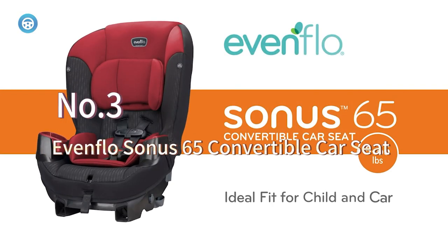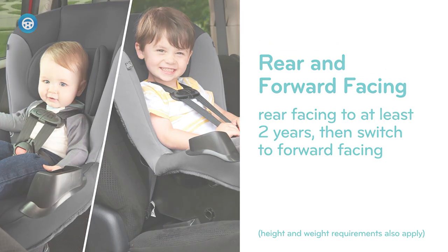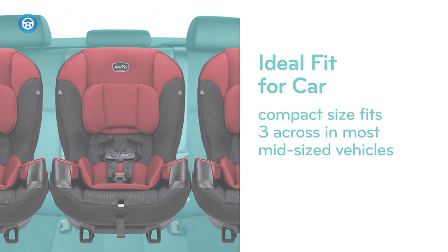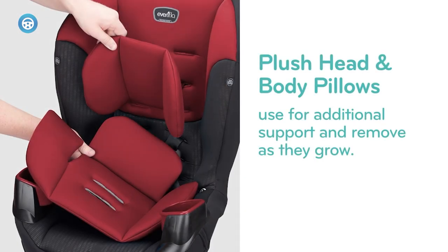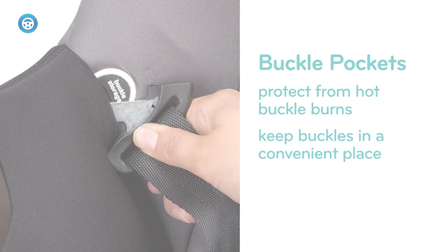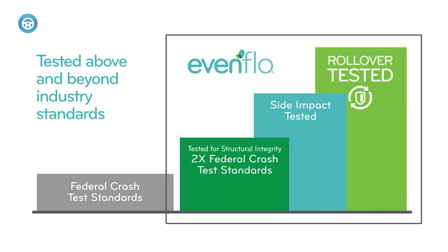The Evenflo Sonus 65 convertible car seat is perfect for keeping your infant rear-facing for as long as possible, and then finally transitioning to front-facing once the child outgrows the previous position. The rear-facing rate is up to 40 lbs, whereas the front-facing rate is up to 50 lbs. The seat exceeds the weight limit up to 65 lbs, so your child stays in the seat longer. Your child will be extremely comfortable on this car seat due to the airflow ventilation system, which delivers a built-in ventilation system that will give comfort through all seasons.